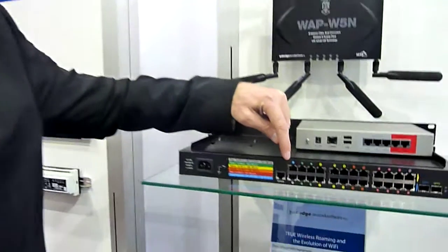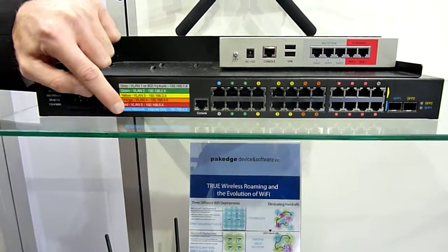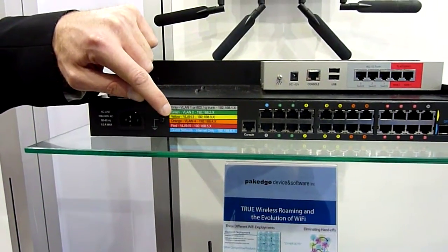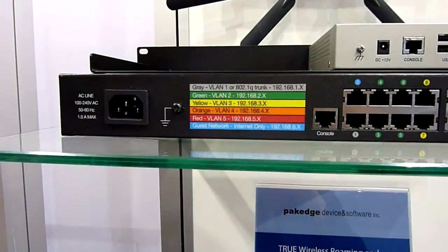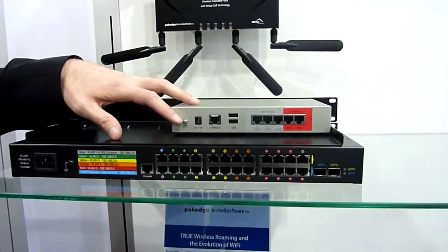As you can see, we make it very easy with color coding and default IP landscape networking with guest network and prioritized VLANs. And of course, the routers are also pre-configured to manage this entire system.